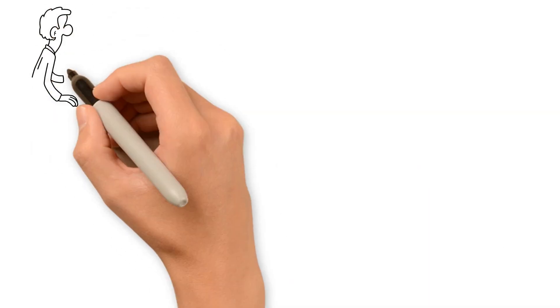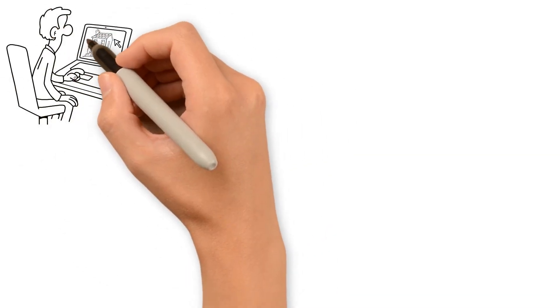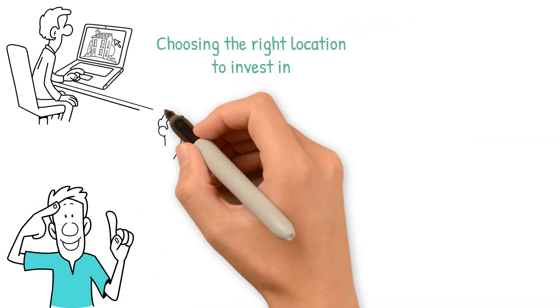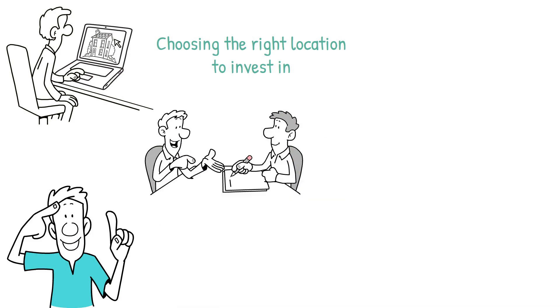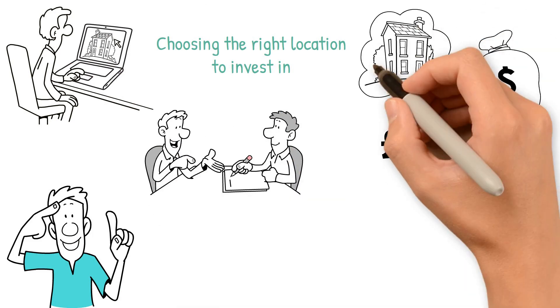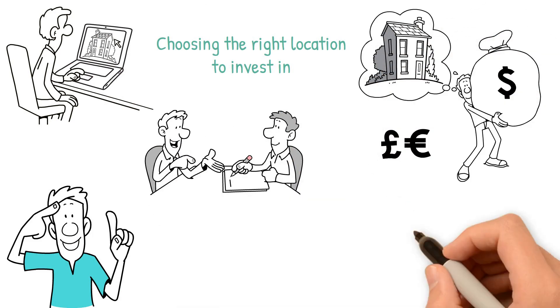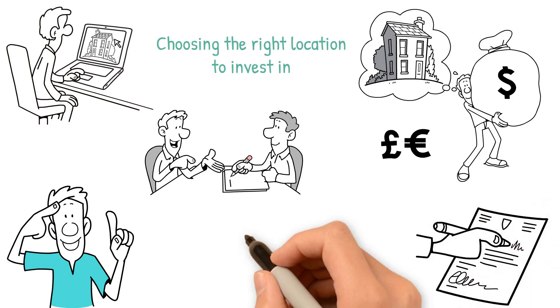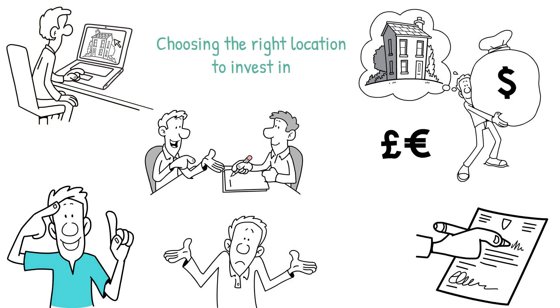One: know your neighborhood. Before getting started, you need to spend some time researching the real estate market and choosing the right location to invest in. It's a good idea to work with a real estate agent who can advise you throughout this home buying process. Once you find a home you're interested in purchasing, it's a good idea to bring in a general contractor to assess the property. This will help you come up with an estimate of how much work needs to be done and whether the house still fits within your budget.